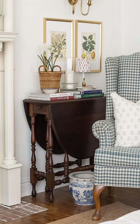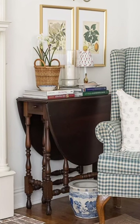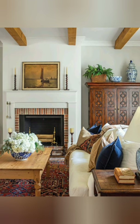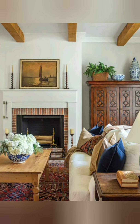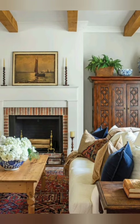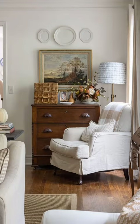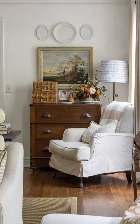Hello everyone, welcome back to my channel, World Fashion and Decoration Tour. Today in this video I present to you some beautiful vintage vibe cottage interior decorating ideas. Let's start the video.